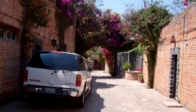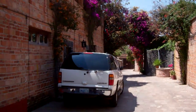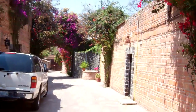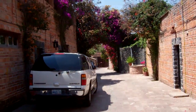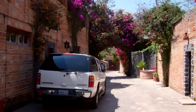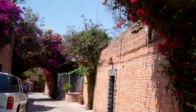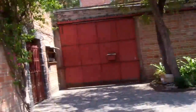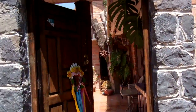It's kind of a unique place in that we're surrounded by walls. There are several homes within these walls. That door down there opens up to Animus Street, and this one behind us opens up to Presa. This is the door to our new place.